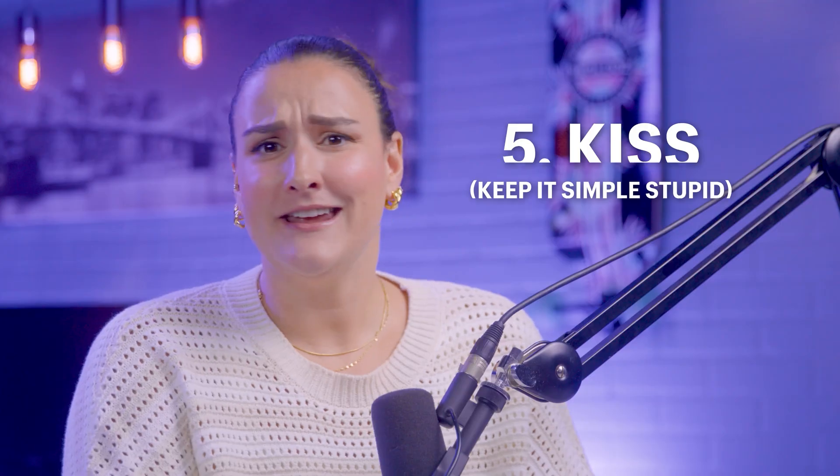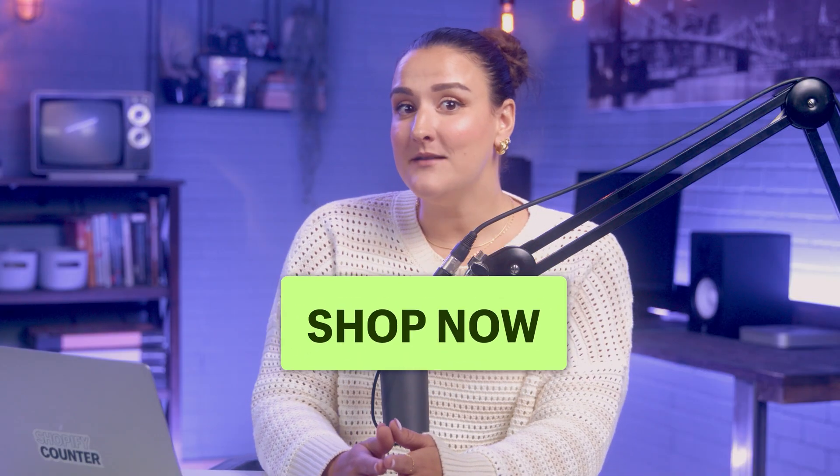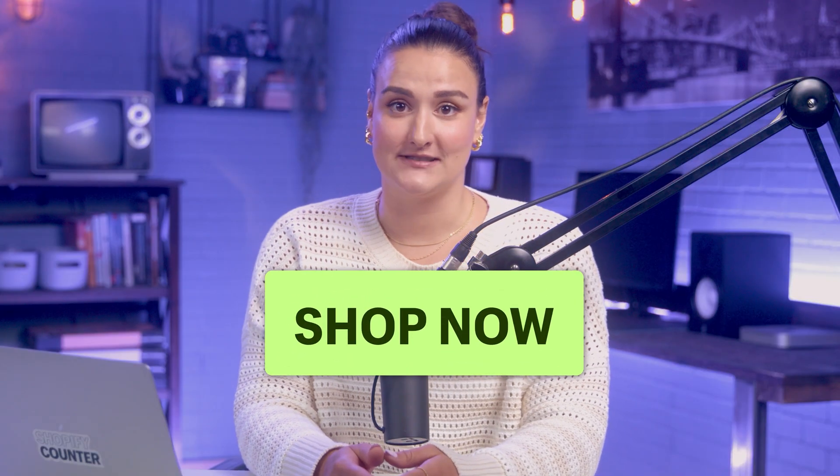Number five: keep it simple, stupid. Don't overload your landing page with multiple calls to action. Focus on one main CTA to drive conversions. Simplifying your offer reduces confusion and increases the likelihood of a viewer taking action.